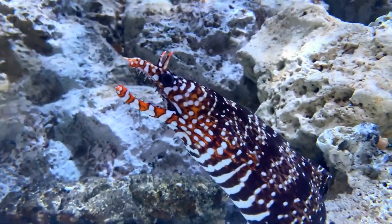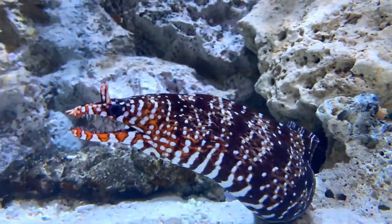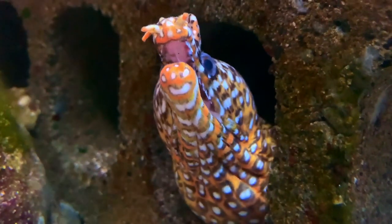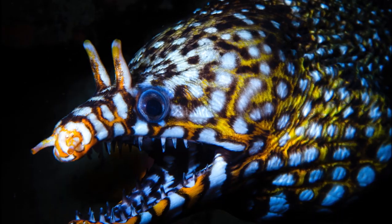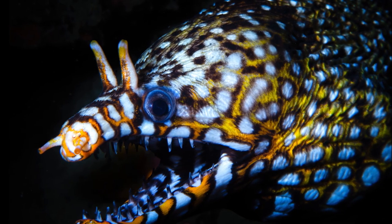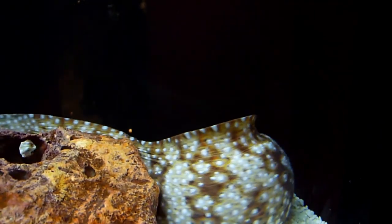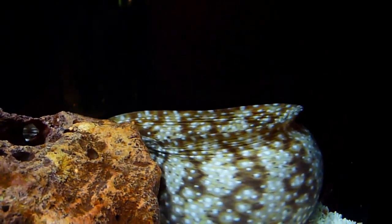Dragon moray eels are carnivorous, feeding on crustaceans and small fish. Their large, powerful jaws are curved and cannot completely close. The mouth is full of many large, sharp canine teeth. Their streamlined body is adapted for hunting within crevices of the reef framework.